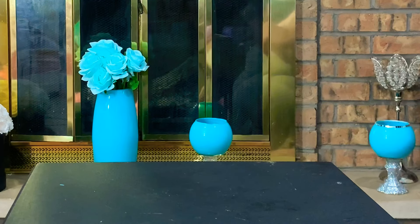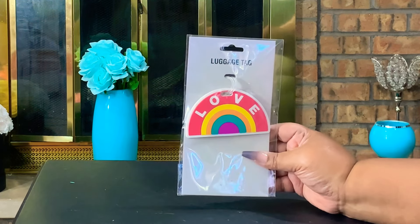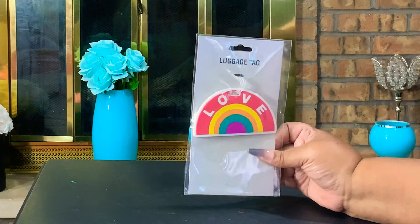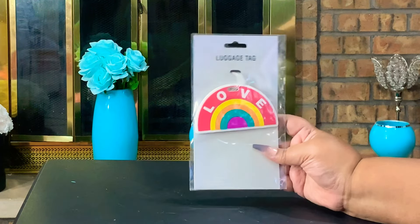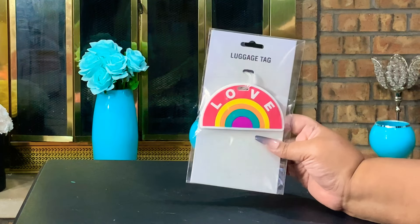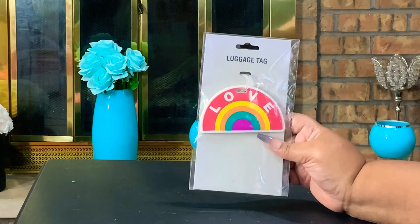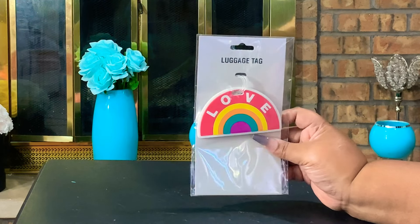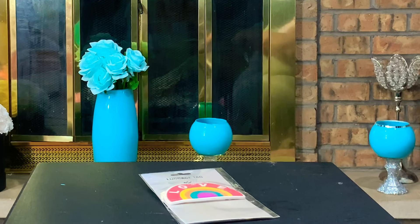Today I'm doing Five Below first. The first thing I picked up is this gorgeous little luggage tag from Five Below. I know this is not something new but I'm excited to have it — I'm going to be using this on one of my purses. I love the rainbow and the little love sign. I finally picked up something from the luggage collection at Five Below and it was like two dollars and some change, but super cute.